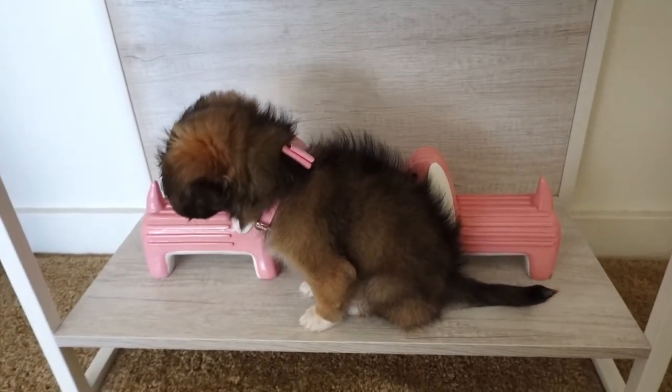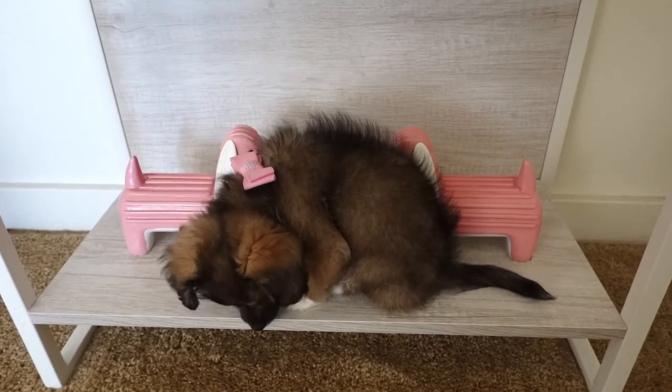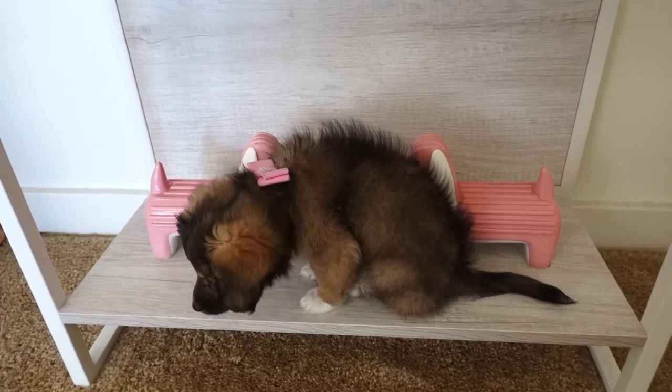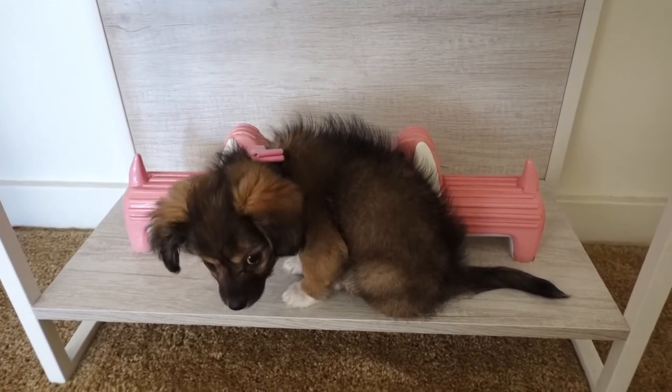Since I'm not paying attention to her and I'm showing you guys my Valentine's decor — look at this puppy! She is such a cutie pie. What are you doing up there?